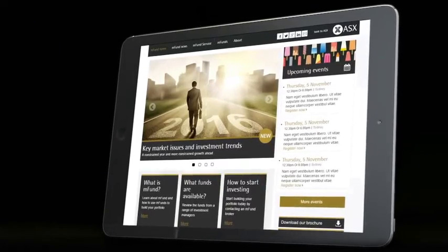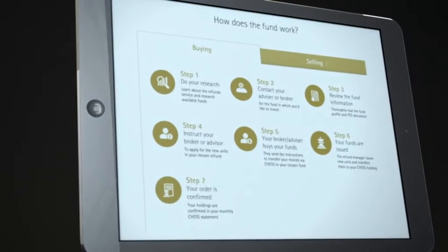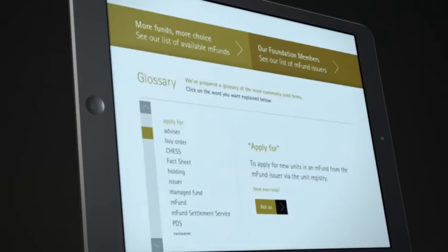That's where you can find all the information you need to keep informed about your M-Fund investments, including a list of funds, their profiles, prices, as well as news and updates.